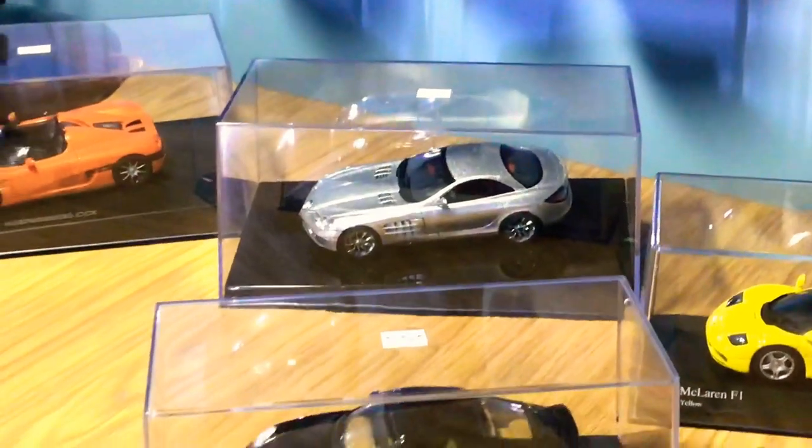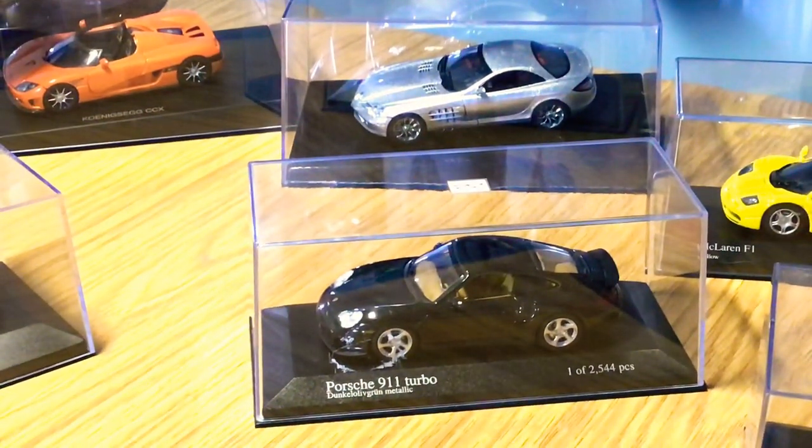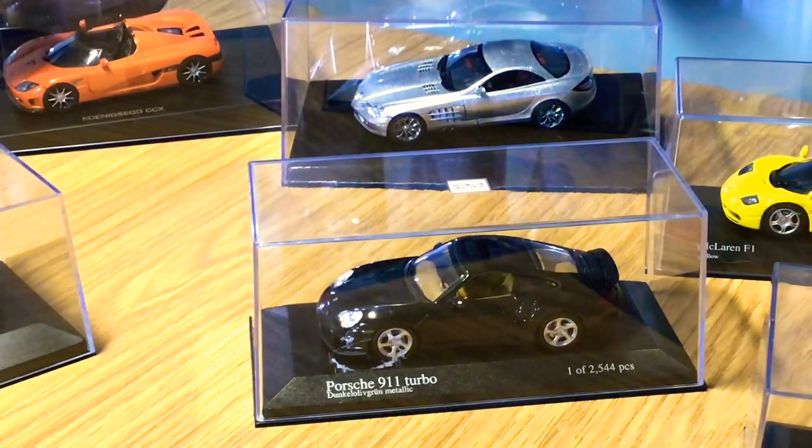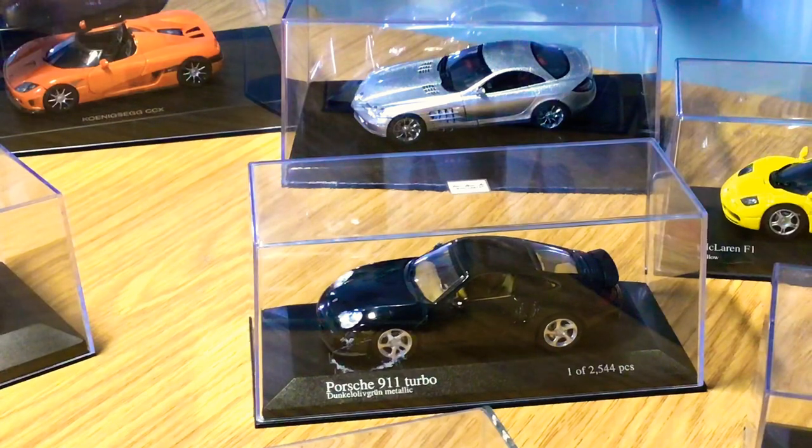Let's move down to the Porsche 911 Turbo, again by Minichamps, finished in this navy dark blue metallic paintwork, which is really nice. Like the other Minichamps models, this is limited to one of 2,544 pieces. The 911 Turbo is one of my favorite cars in real life — a very very nice car.